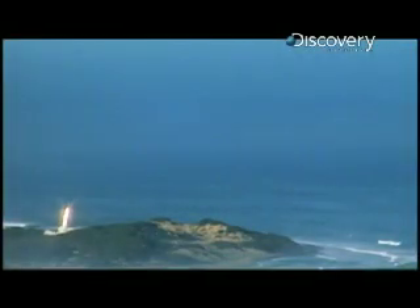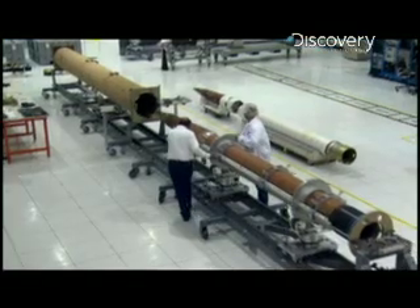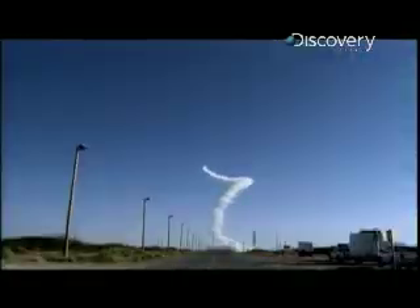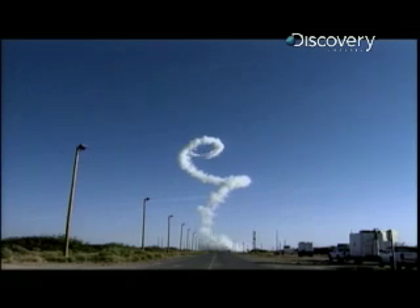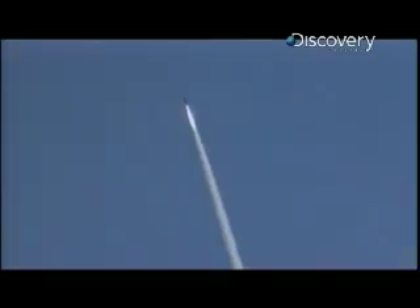If it works, THAAD will be able to seek out and destroy up to 10 times further than the Patriot. THAAD missiles do not carry an explosive warhead. Instead, this 18-foot-long, 2,000-pound missile travels at over twice the speed of a bullet and uses the sheer force of collision, known as kinetic energy, to destroy its target. That's why they call it a kinetic kill vehicle.